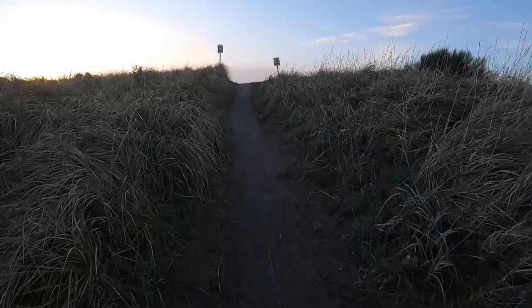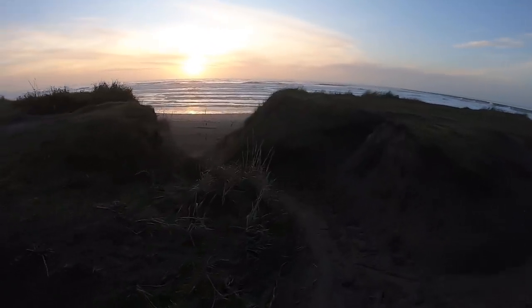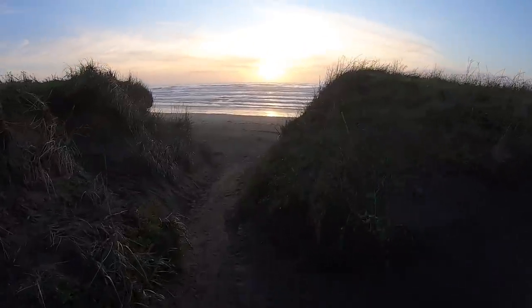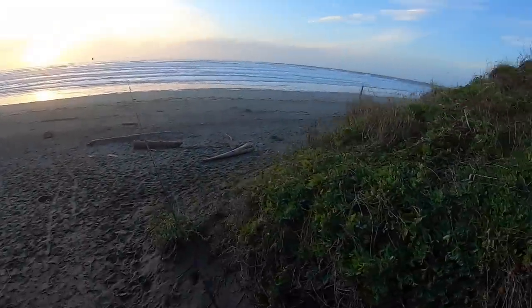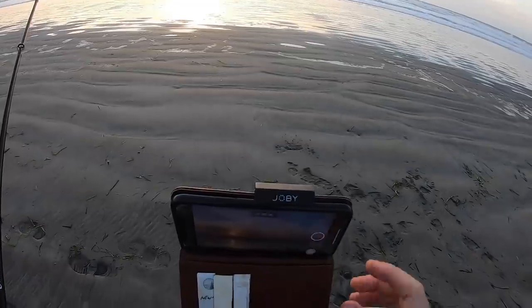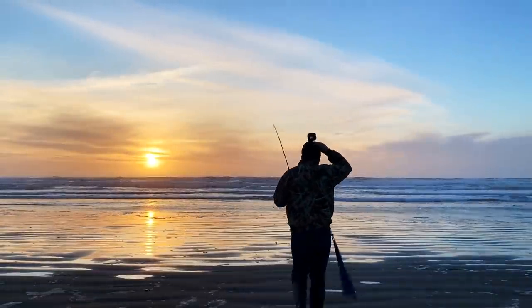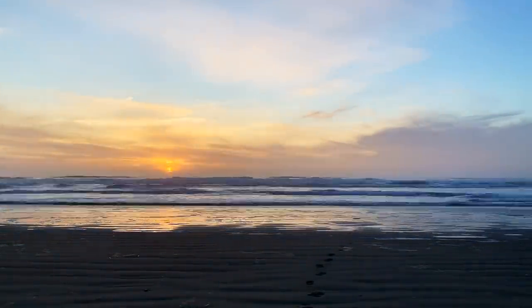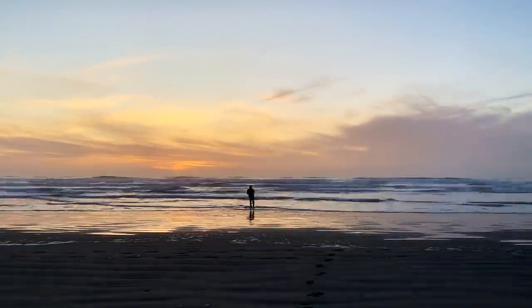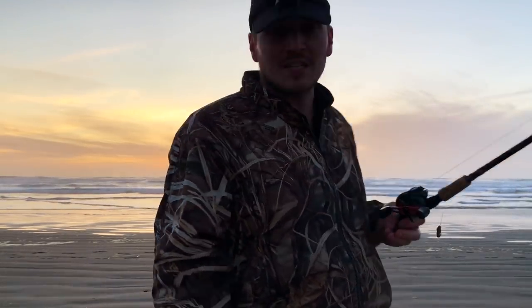All right, well, now that we're done crabbing, which was horrible today, we're going to try and use the rest of this sunlight to hopefully catch some surf perch. Man, guys, look at that sunset. That is just beautiful. That kind of heals the wounds of that crabbing that we just did. That was sad. Hey, this is exactly the same spot where we did the hooters perch video. Let's see if we can catch a perch. Besides our one bite that sadly didn't hook up, didn't catch anything, but I won't give up.